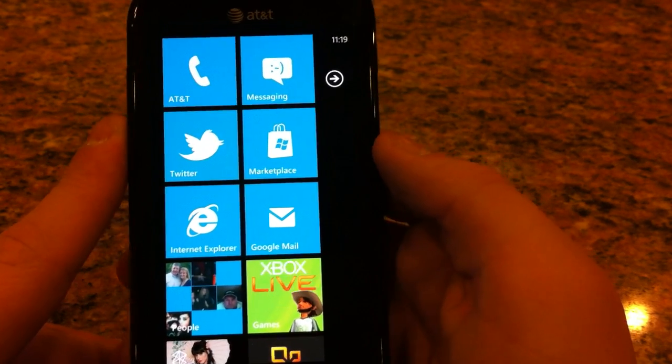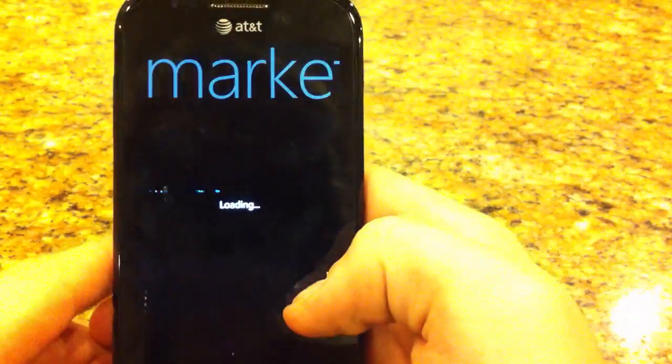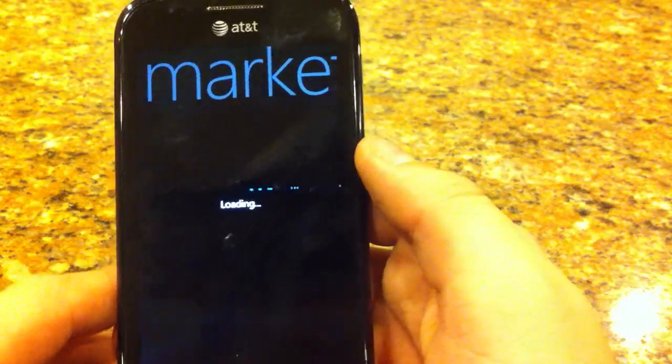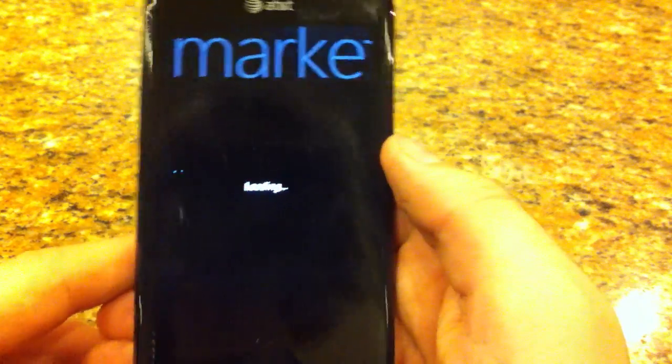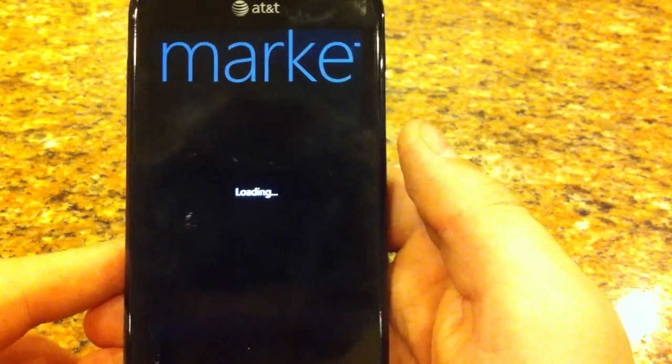Hey guys, this is Jay with MuchApp here and today we're going to be looking at the Marketplace app on Windows Phone 7. The Marketplace is where you access Zune, music and videos, and all of your other Windows Phone 7 apps.